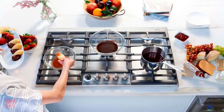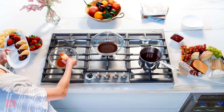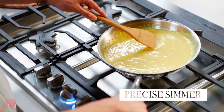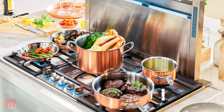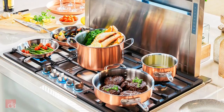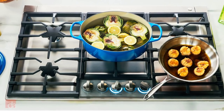Thermador's cooktop also features an ExtraLow feature that provides an incredibly precise and delicate simmering capability, cycling on and off at regular intervals to maintain the perfect temperature without getting too hot. The large metal knobs feature a blue illumination that adjusts to tell you whether the burner is set to a regular or ExtraLow setting, and the overall design features chiseled cooktop edges for a distinctive all-around profile.